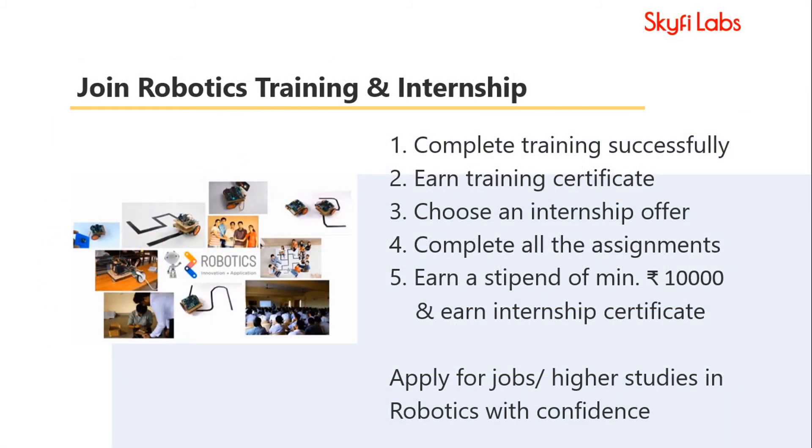Once you complete the course, you will get a certificate and you will also be given a list of internship opportunities related to robotics to pick from. Choose an internship offer that you like.